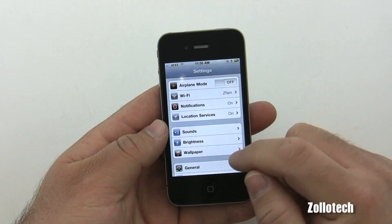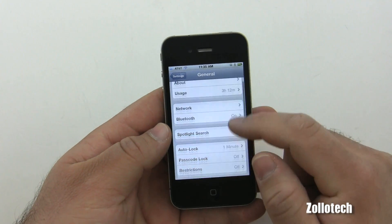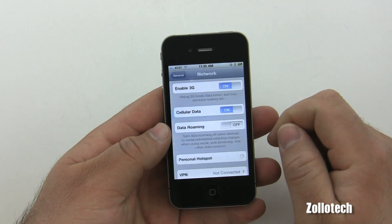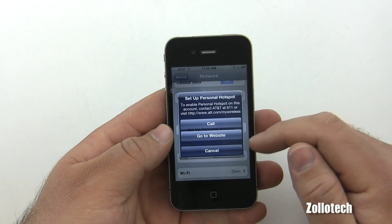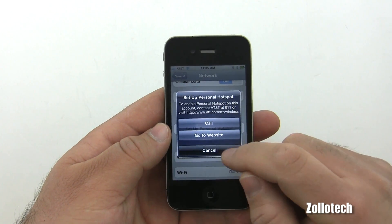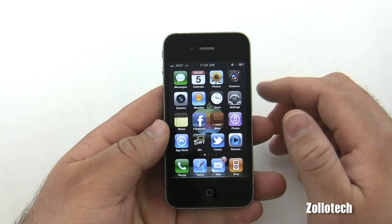The first thing is the wireless hotspot. Go under Settings, then Network, and you'll see Personal Hotspot. It says 'Setup Personal Hotspot' — you do have to pay extra for that feature from AT&T or your carrier, but it allows up to three devices at once via Wi-Fi.